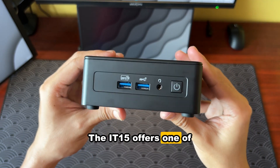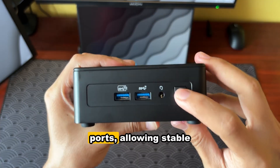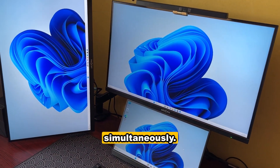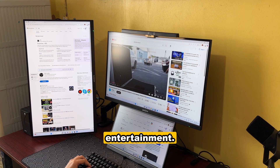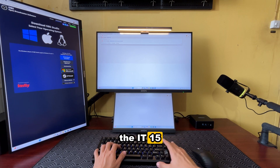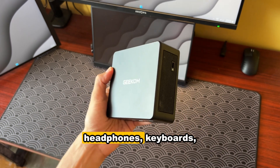The IT-15 offers one of the richest IO configurations in its class — four USB-A ports and two high-speed USB-4 Type-C ports, allowing stable connection of multiple monitors and accessories simultaneously. It can drive up to four 4K displays at once, perfect for multitasking or immersive entertainment. With cutting-edge Wi-Fi 7 and 3D spatial antennas, the IT-15 offers superior speed and stability. Bluetooth 5.4 provides more stable, energy-efficient, and secure connections to headphones, keyboards, mice, and other peripherals.